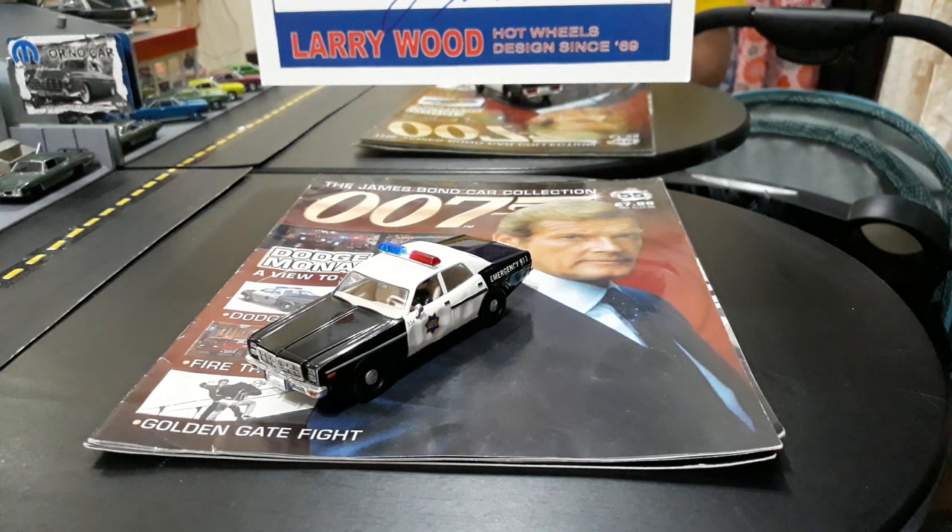Hi guys, it's Saturday afternoon here in the Philippines, so it's time for our second episode for this free-for-all weekend. I decided to go with the 1:43 James Bond car collection. This is a unique collection that you don't get to see every day, and I only have three of them to show you, but they made tons of these cars — I think there's a couple hundred in this series.